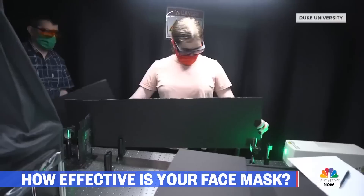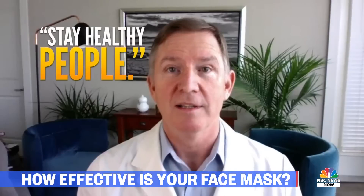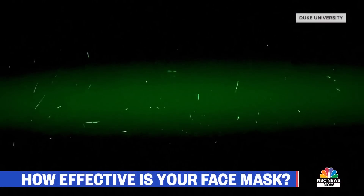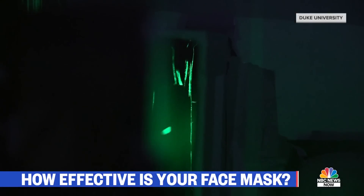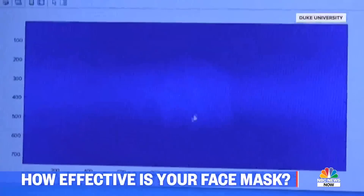They asked people to talk into a specially designed box to test different fabrics and masks. They had people say "stay healthy people" five times, and you can just start seeing the particles growing and growing in the box. Watch what happens to the droplets from a single sentence: "Stay healthy people." Researchers say the N95 mask, which should be reserved for healthcare workers, captured all the droplets.